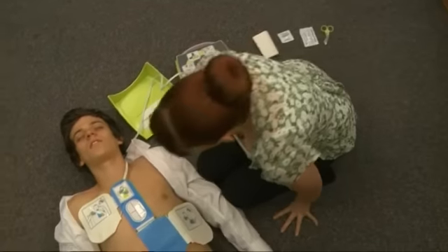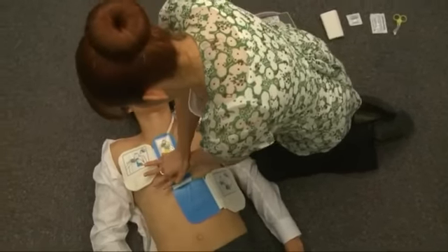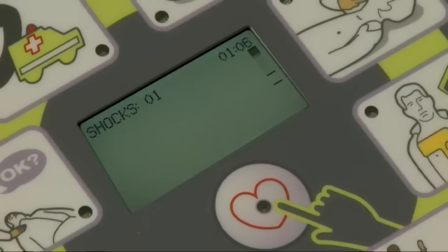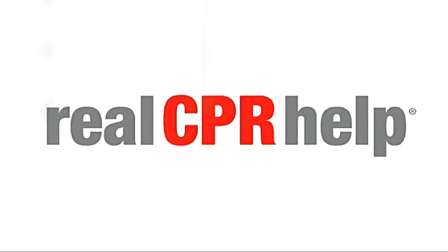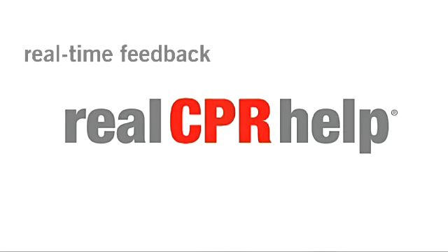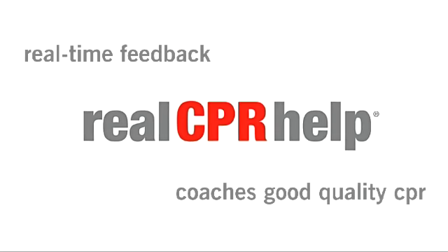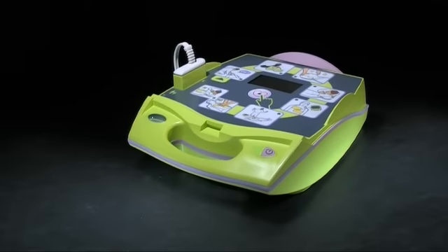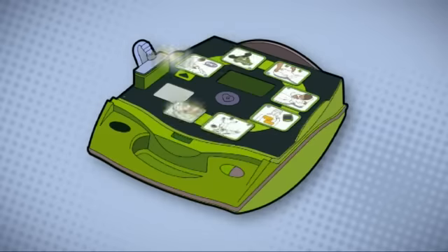CPR is one of the most difficult procedures for any rescuer to perform effectively, particularly in a crisis-driven situation. Built into the AED Plus is Zoll's unique Real CPR Help technology — a real-time feedback system which offers coaching when you need it most. Zoll's AED Plus is the only AED which provides support for good quality CPR in this way.